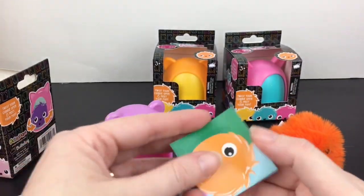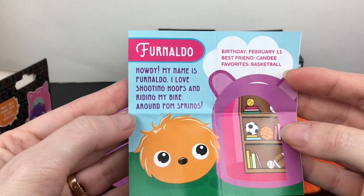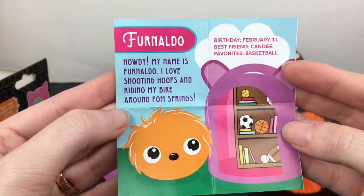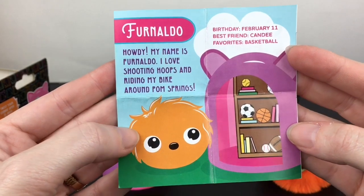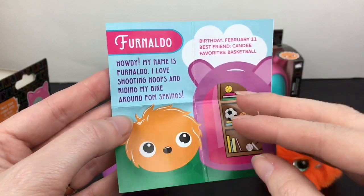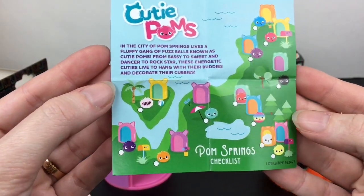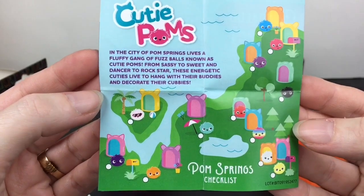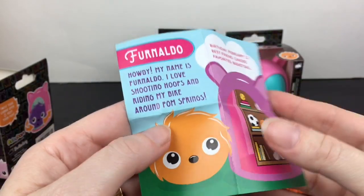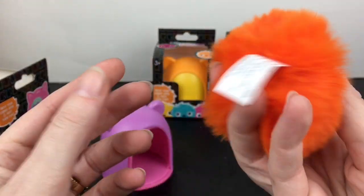Here are some stickers that you can decorate with. Is he a little kitty cat? He comes with a cat bit, and the card says 'Howdy, my name is Fernando!' That's cute — 'I love shooting hoops and riding my bike around Palm Springs.' His birthday is February 11th, his best friend is Candy, and his favorite is basketball. The Cutie Poms live in Palm Springs — that's adorable.